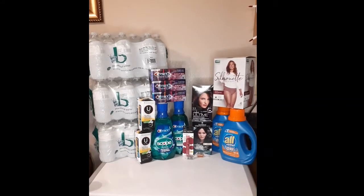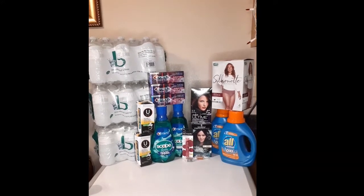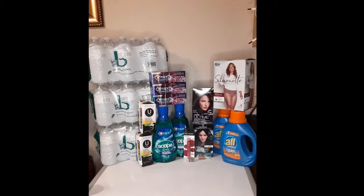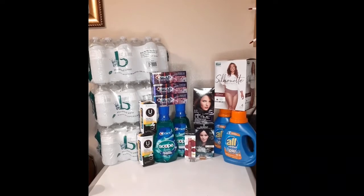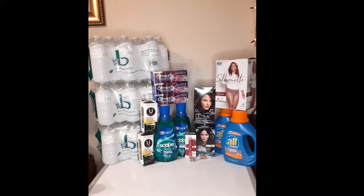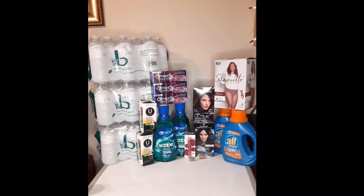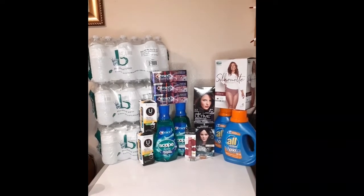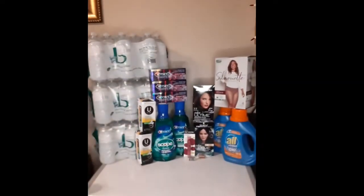I had the ten dollar cash card and still had two dollars from the U by Kotex extra bucks. Next I got the Depends Silhouette underwear — the travel size with four in a box — at $5.99 this week. Buy one and you get a two dollar extra buck back. There's also a three dollar off Poise/Depends digital coupon on the account. I rolled the two dollar extra buck from the U by Kotex and my subtotal was 99 cents. I got a two dollar extra buck back for the Depends.